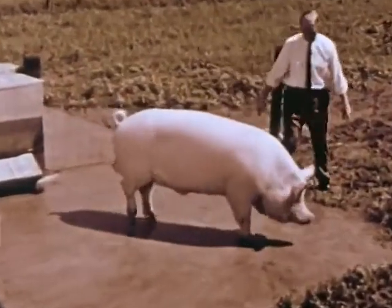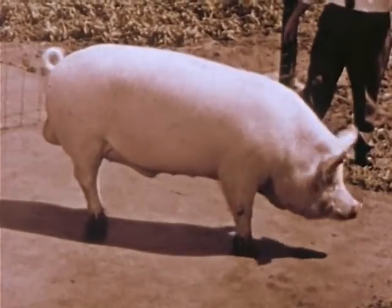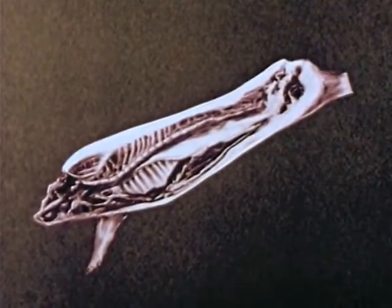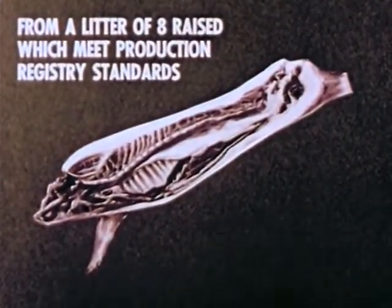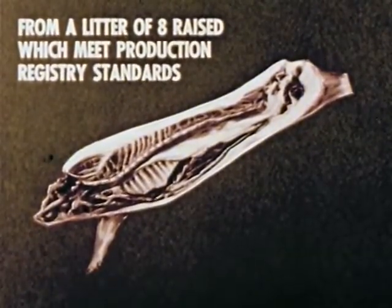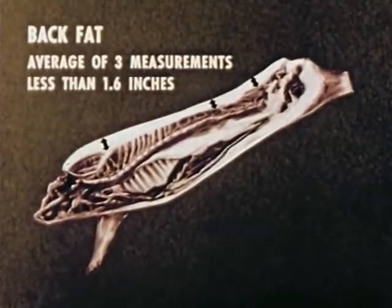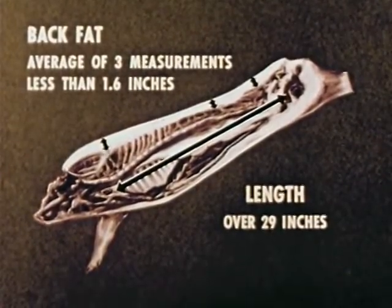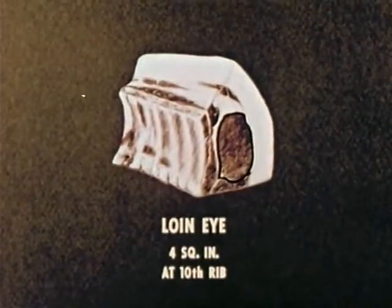This boar is well muscled and has adequate scale. He was selected on breed certification information. To be from a certified litter, the animals must be from a litter of eight raised, which meet production registry standards. In certification, two litter mates are slaughtered, and there must be less than 1.6 inches of back fat, body length in excess of 29 inches, and four square inches of loin eye muscle.